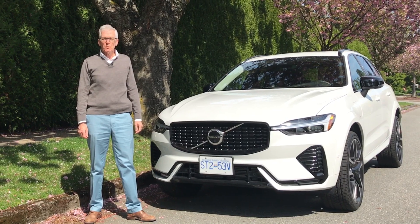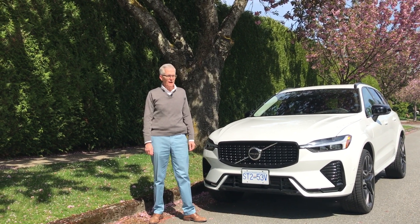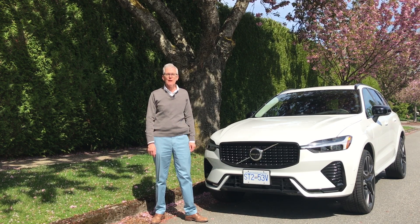That's our look at the 2023 Volvo XC60 Recharge. Is it your kind of luxury PHEV? Leave a comment. As always, thanks for watching, thanks for liking, and thanks for subscribing. I'm Richard Detman, and I'll see you next time on Family Wheels.